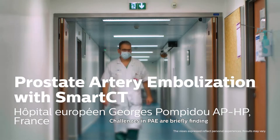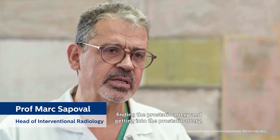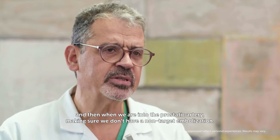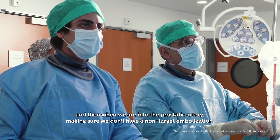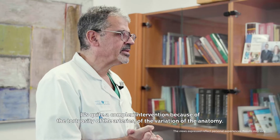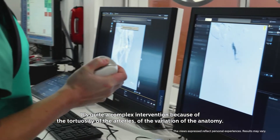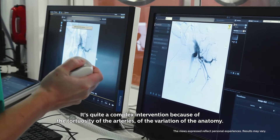Challenges in PAE are briefly finding the ostium of the prostatic artery, finding the prostatic artery and getting into it, and then making sure we don't have non-target embolization. It's quite a complex intervention because of the tortuosity of the arteries and the variation of the anatomy.